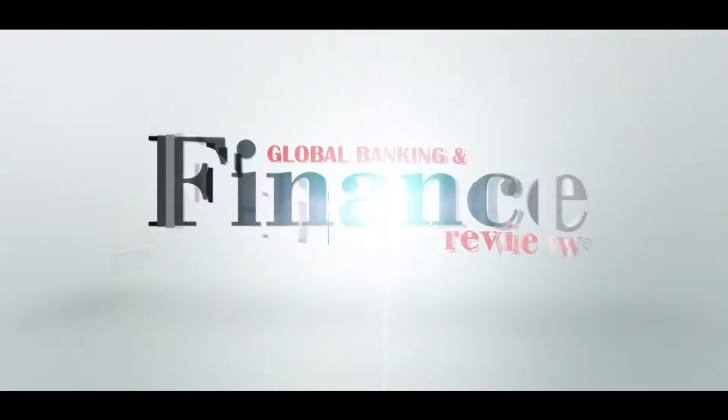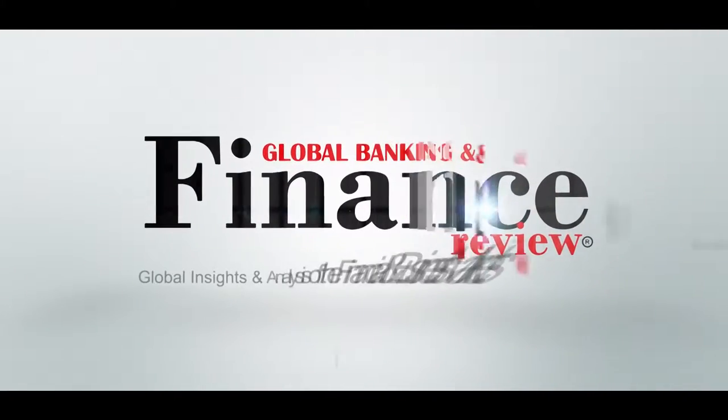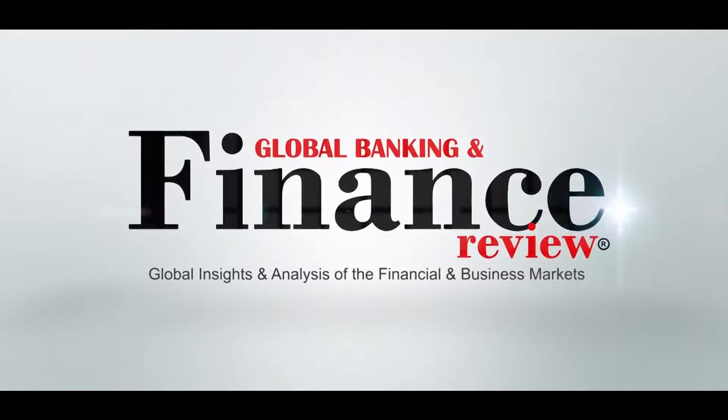Welcome to another episode of Global Banking & Finance. My name is Deepika Lobo. Today we are going to talk about how to save money at the grocery store. We are giving away a one year free subscription of Global Banking & Finance magazine, to be delivered at your doorstep, to one lucky winner.